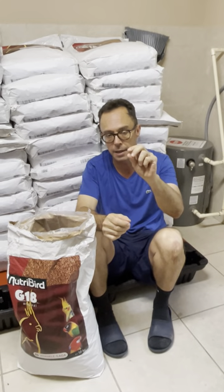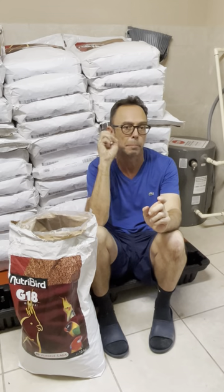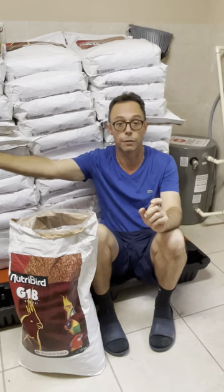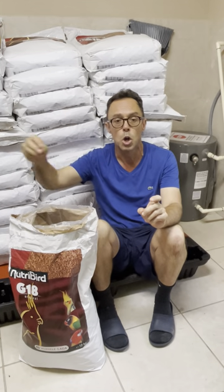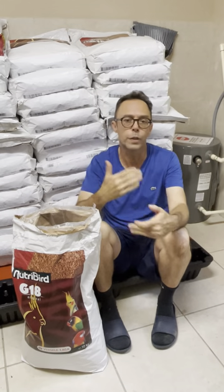Pellets come from tiny to big. What happens when we feed a big pellet? A parrot will take a bite, the pellet will be crunchy, three-fourths of the food will scatter away, project across the room, or be discarded from the cage. They eat only a small piece.